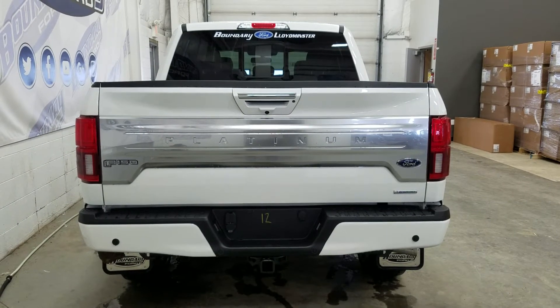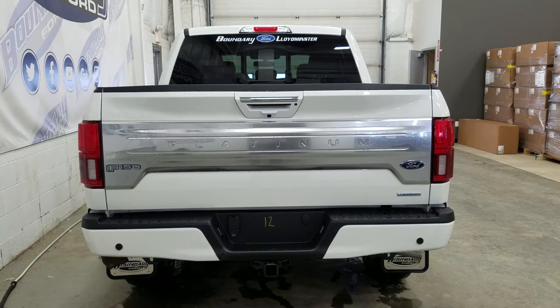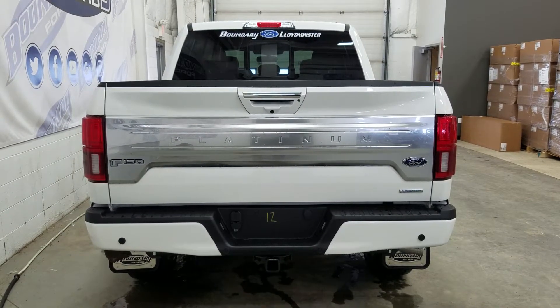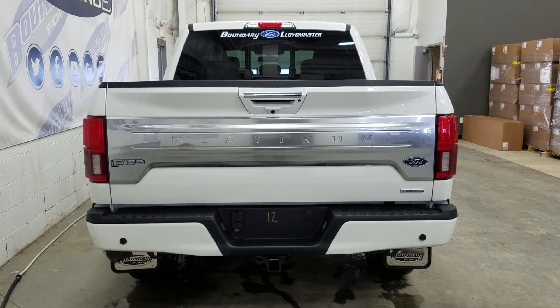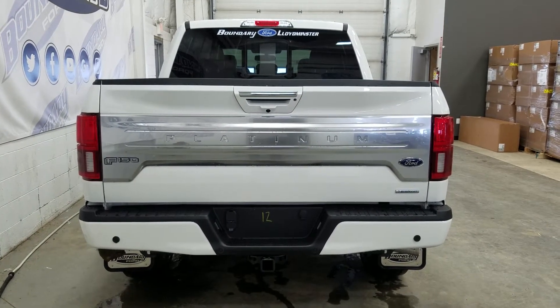At the rear we have a trailer tow package, and underneath we have our spare tire, as well as reverse sensors paired to a back-up camera. We have a power release tailgate with a tailgate step, and inside the box we have LED bed lighting as well as four tie-down points. At the rear window we have an embedded defroster with a power slide window.